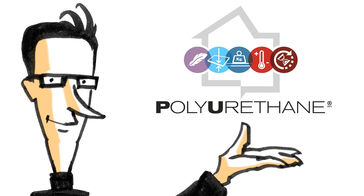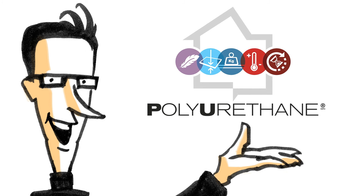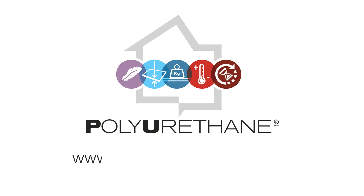Count on innovative solutions with PU High Performance Insulation. More information at www.excellence-in-insulation.eu